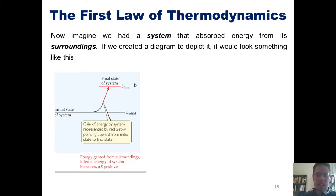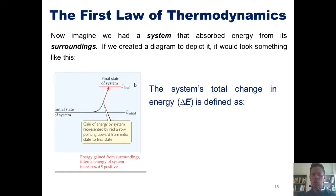Thus we can say that the system's total change in energy, or delta E, can be defined as E-final minus E-initial. This holds true in either scenario — whether the system gives off energy to its surroundings, or the surroundings give energy to the system.